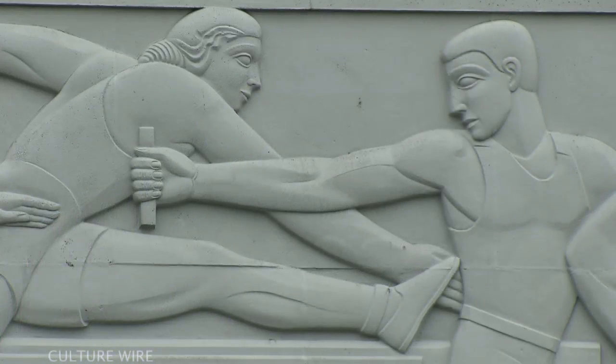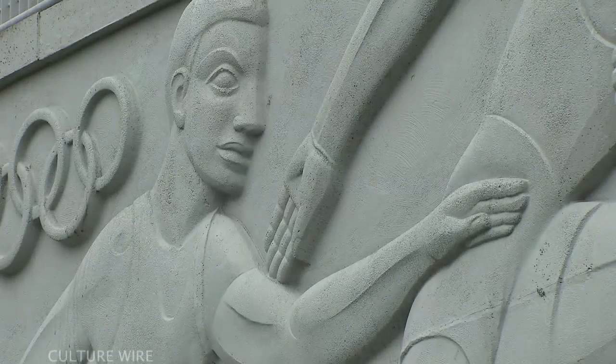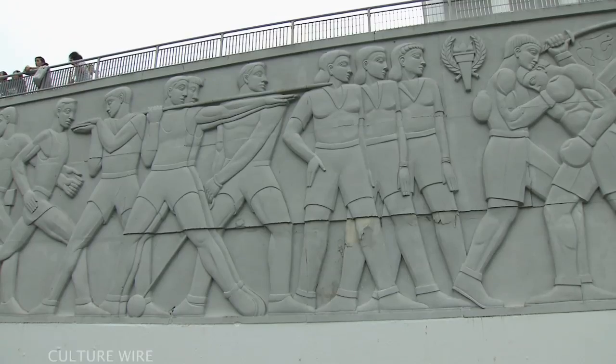The piece that lines the athletic fields at George Washington High is one of the most incredible works of art in this city, bar none. It's a huge, colossal mural of relief sculpture, which is an incredible work.